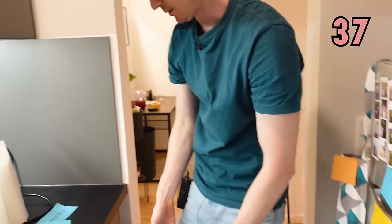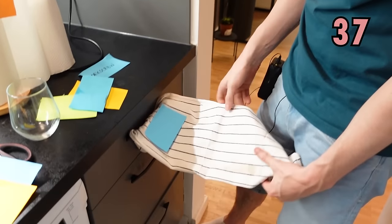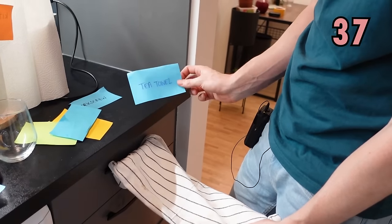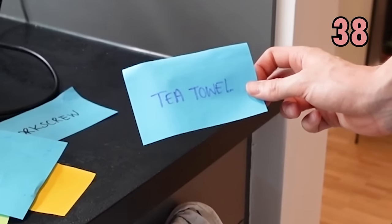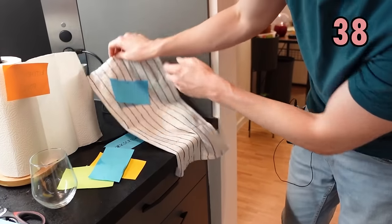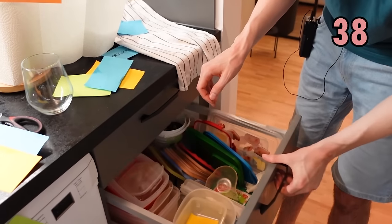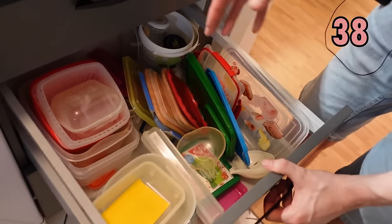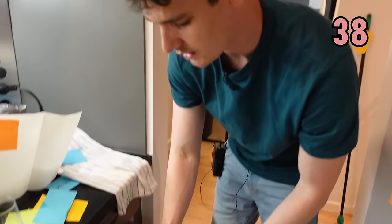Here we have something that we can use to dry the dishes — very useful as well, it's called a tea towel. Don't know what it's got to do with tea, but it's called a tea towel. Under the tea towel we have all of these boxes that we use for keeping food, and they are called Tupperware.